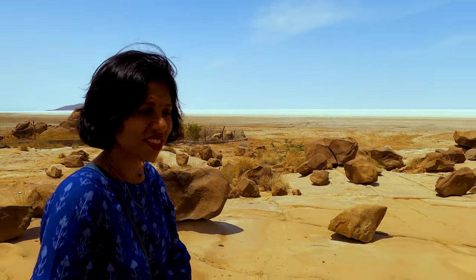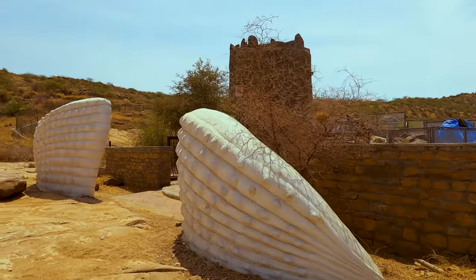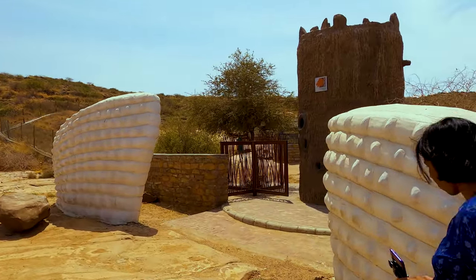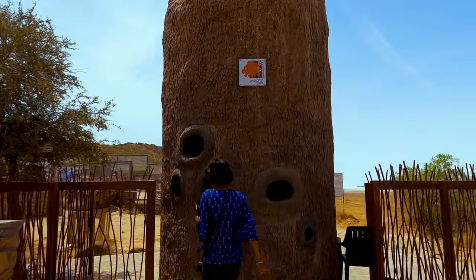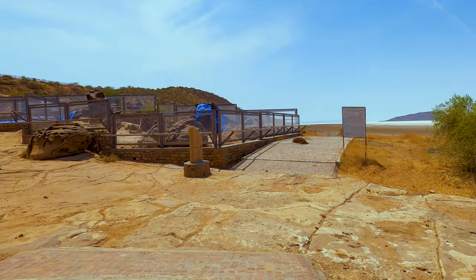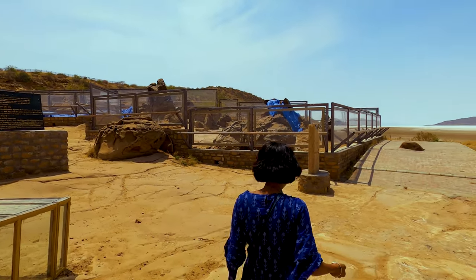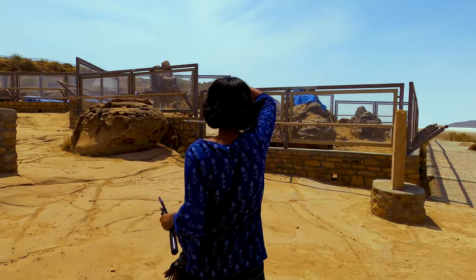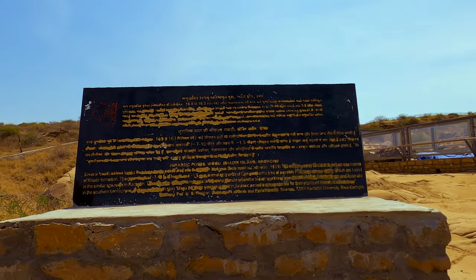Whatever you are seeing at my back used to be the bark of the trees which has been fossilized now. I guess the best fossils are preserved inside this. Jurassic fossil wood.